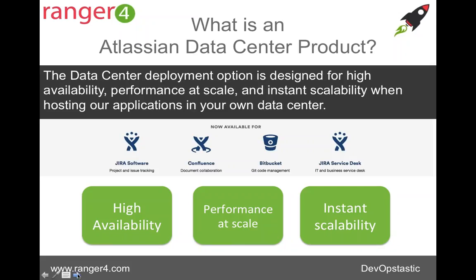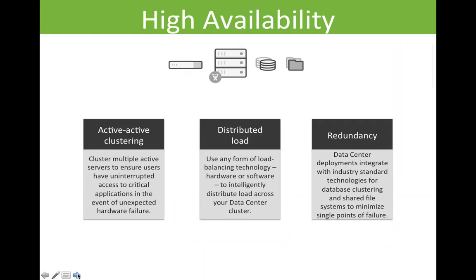Your data center could be in the cloud, so you could be deploying these directly into AWS or Azure, or into your own machine rooms.